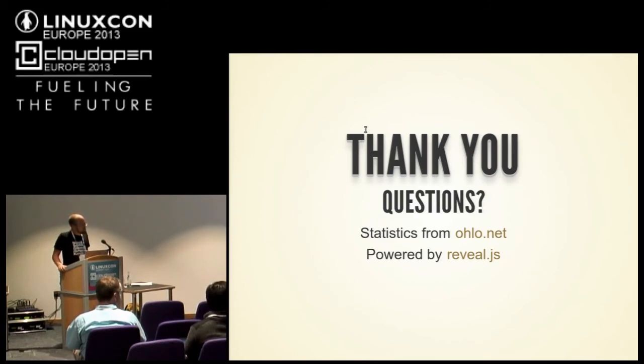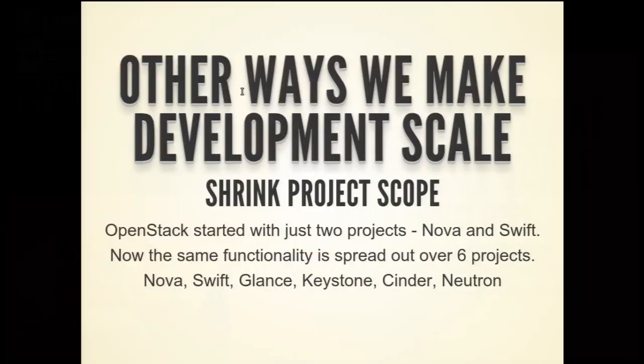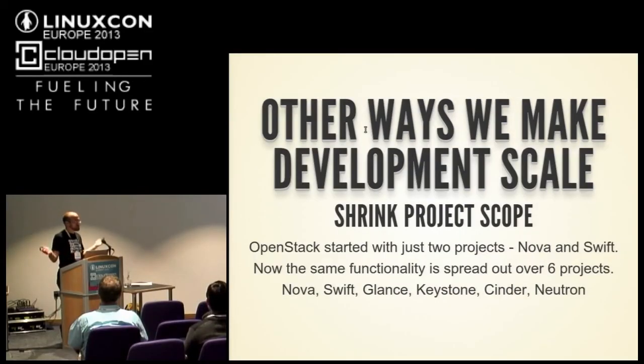About IRC and the mailing list being the main form of communication: we do organize developers into sub-teams. We have the main development room, a non-development room for setup/config questions so we can focus on development, and then separate rooms for all of the projects. Nova has its own sub-room, Swift has its own room, Glance, Cinder, Neutron all have their own rooms — except Keystone which uses the main room.